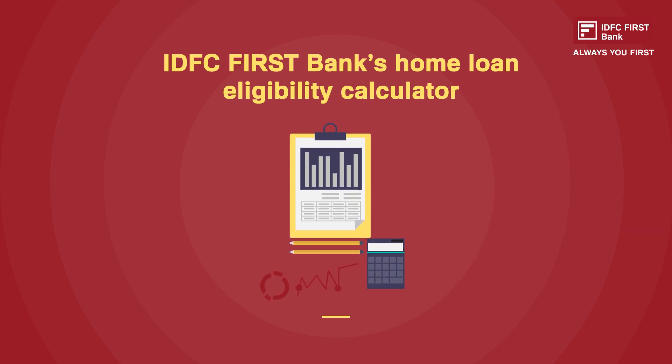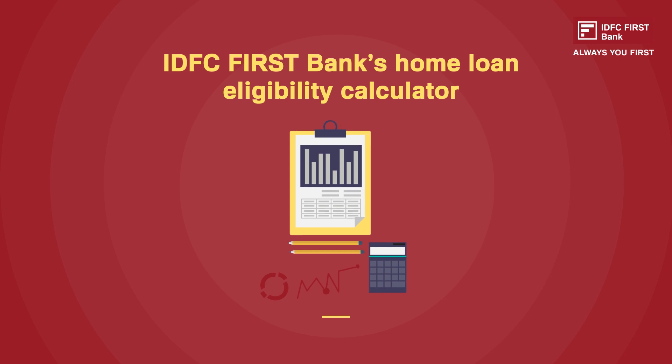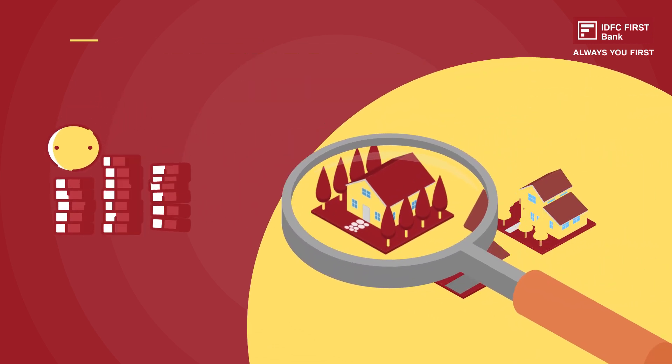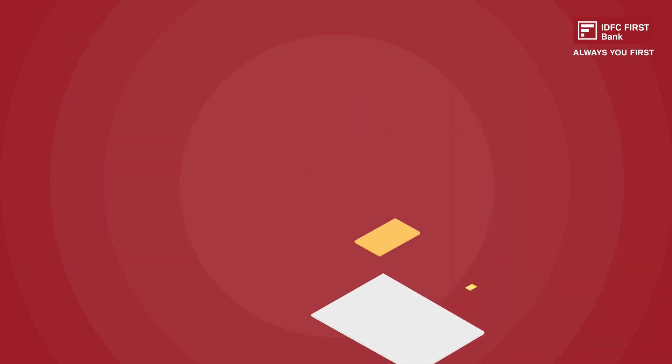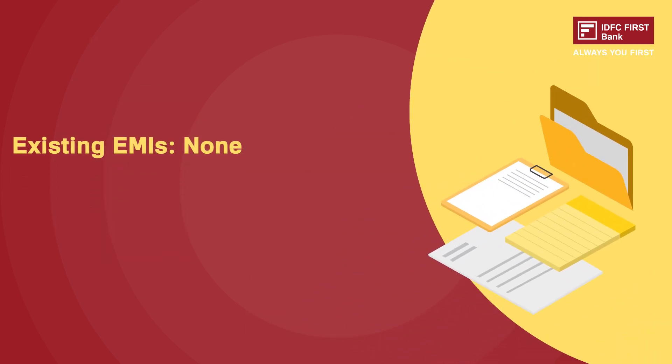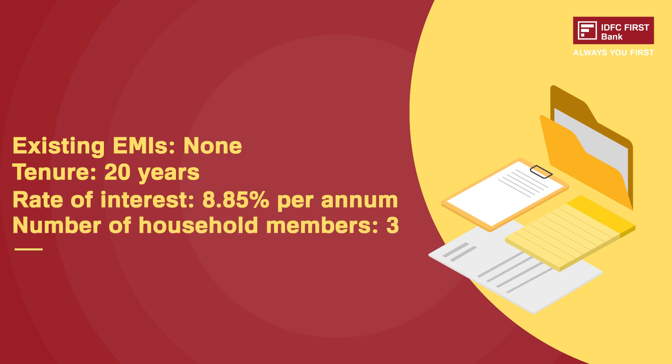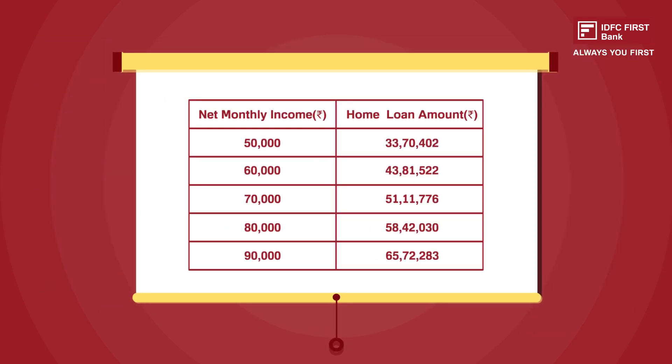Here's a quick reference of the eligible home loan amount on different salary slabs: existing EMIs — none; tenure — 20 years; rate of interest — 8.85% per annum; number of household members — 3. You can try the home loan eligibility calculator on the IDFC First Bank website as well.